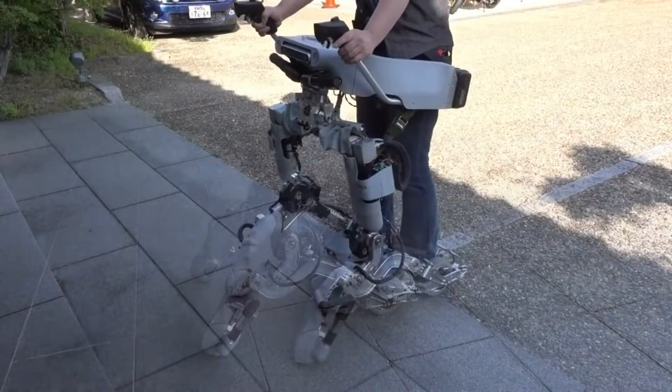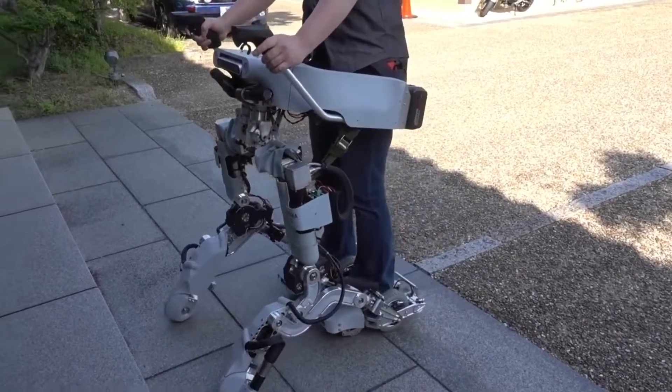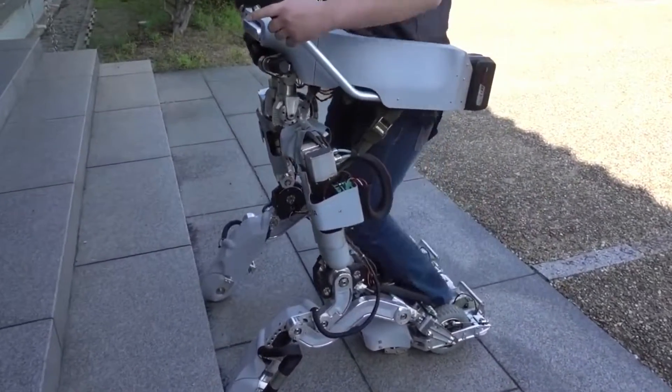It can detect and avoid obstacles on its own, thanks to an embedded camera and an AI-based computer vision system.